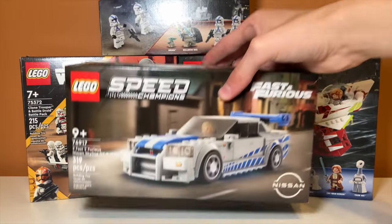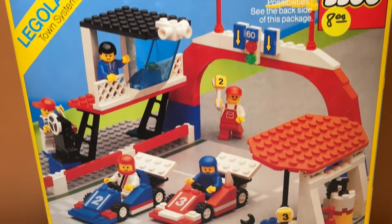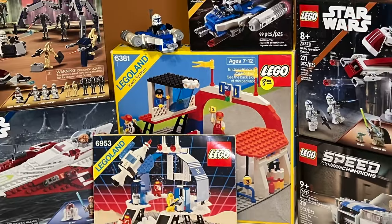I just completed one of the strangest LEGO hauls I've ever had, from some very new sets to some definitely not very new sets. This haul sure was an interesting one, so let's take a look at it.